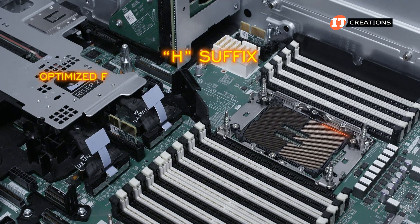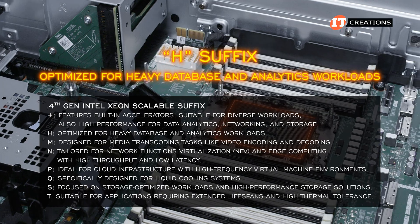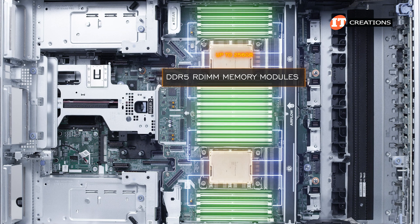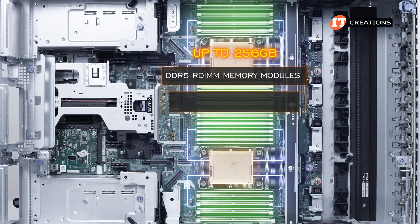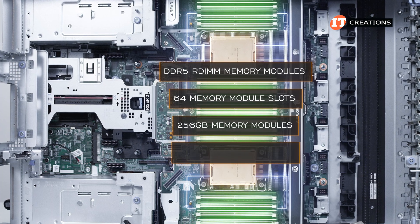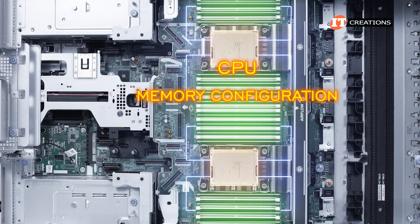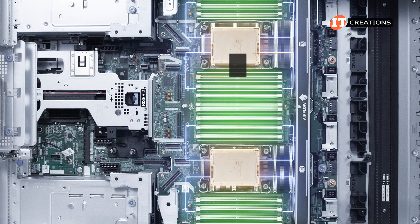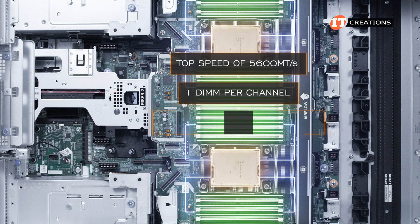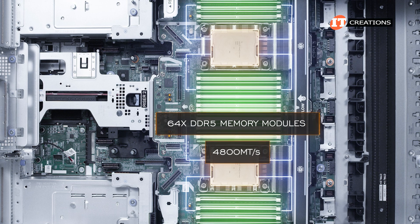Our CPUs operate at 1.9 GHz with a 112.5-megabyte cache and a thermal design power of up to 350 watts. The H suffix indicates optimization for heavy database and analytics workloads, and they are paired with high-performance, low-profile L-shaped heat sinks. Supported memory includes DDR5 RDIMM modules up to 256 gigabytes each — with all 64 memory module slots outfitted with 256-gigabyte modules, the system can support up to 16 terabytes of memory. Memory speed is dependent on the CPU, memory configuration, and modules installed, with a top speed of up to 5,600 megatransfers per second with one DIMM per channel.